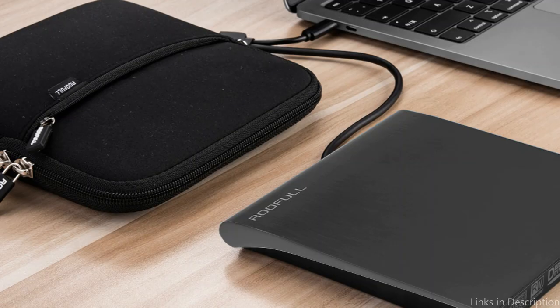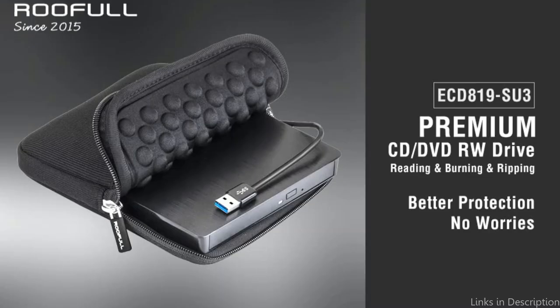So these are some of the best external DVD drives for laptops to buy. If you enjoyed our video, leave a like and subscribe to my channel for future updates.